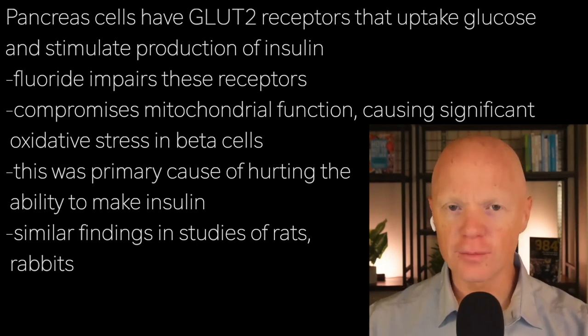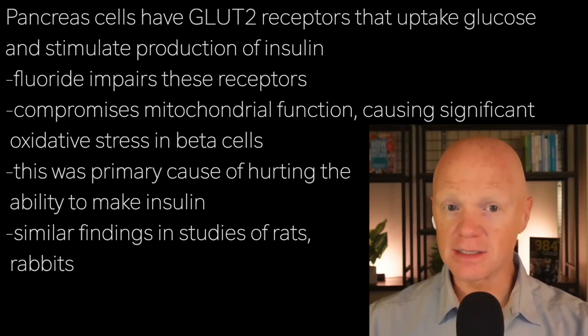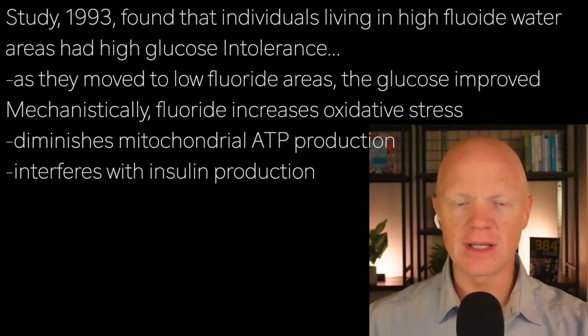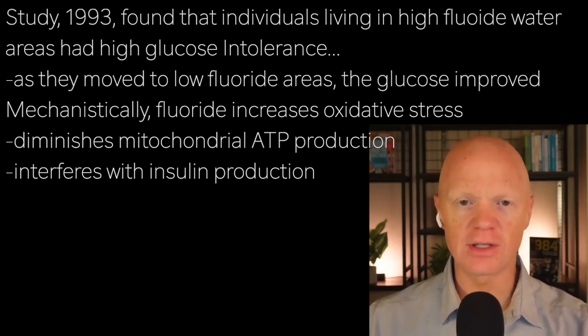Other animal studies confirm these findings: chronic fluoride exposure impairs glucose metabolism in rats and rabbits, decreasing insulin secretion and increasing blood glucose levels. In human populations there's a little less data, but an interesting study in 1993 found that individuals living in areas with high fluoride exposure exhibited demonstrable and significant glucose intolerance — the same kind of findings as in the rodent study. Interestingly, as they were moved to areas of lower fluoride exposure, the glucose intolerance improved.